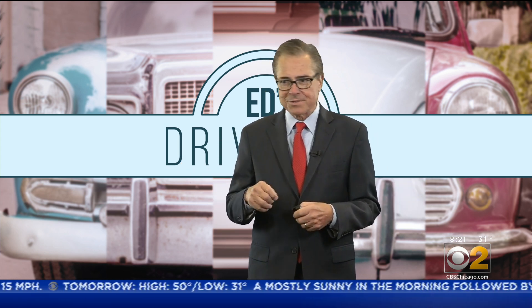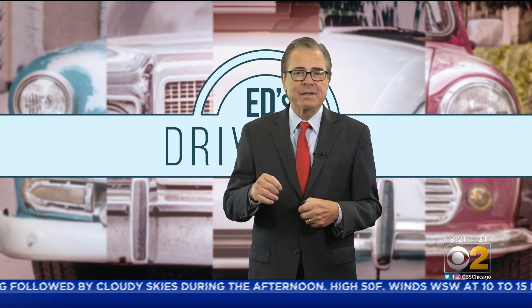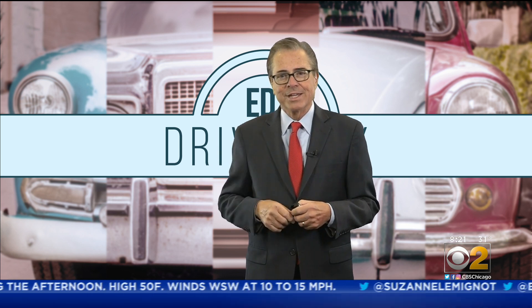The Lincoln Aviator starts at $51,000. If you're in the market for a BMW, a Cadillac XT6, or an Audi Q7, take the Aviator for a test flight. It's built right here in Chicago.